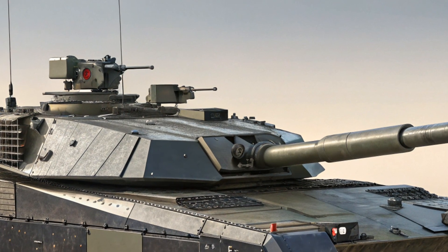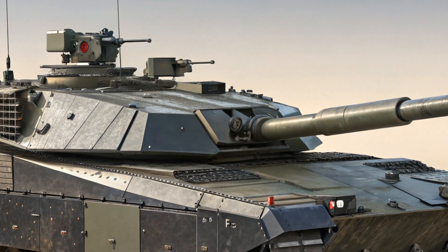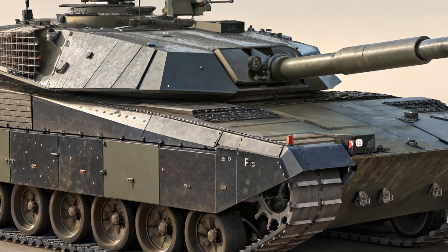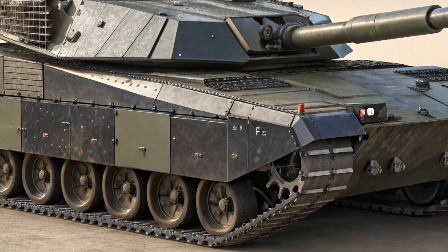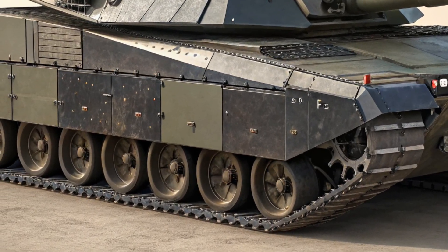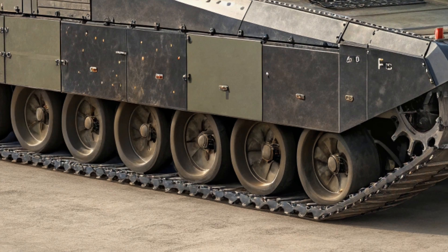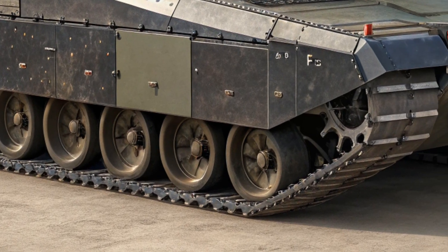Originally introduced in the 1990s, the Leclerc has been a symbol of French armored power. But with modern warfare evolving rapidly, the XLR version has been designed to meet the challenges of the 21st century battlefield. Let's take a closer look at what makes this tank a major leap forward for France's armored forces.